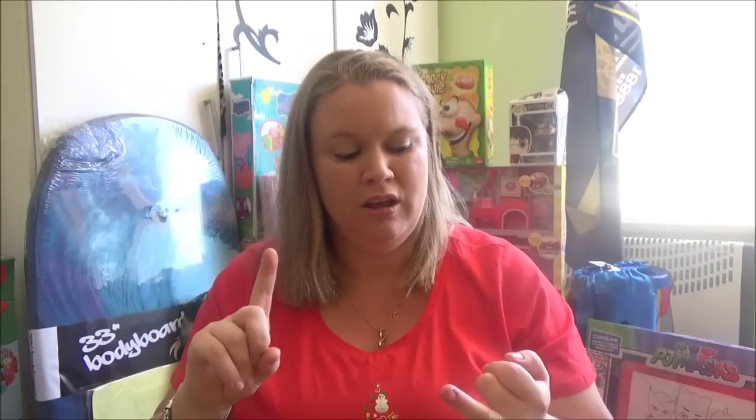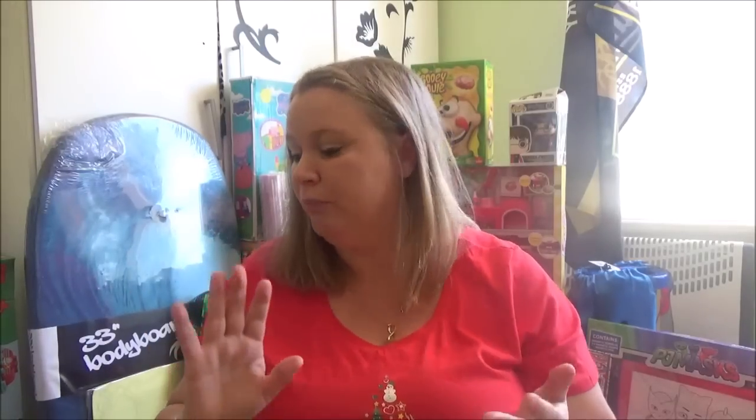Hello everyone and welcome to Vlogmas day one! I'm so excited to be doing this video. This is the highly requested 'what I got my kids for Christmas' video. I have a lot here, it's going to be a long one, so why don't you grab a cup of coffee and sit down and join me. I will try to remember all the prices; if I can't, I'll leave everything down below in the description bar.